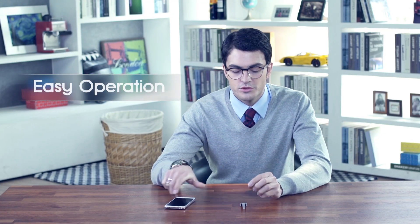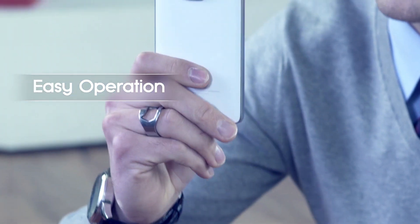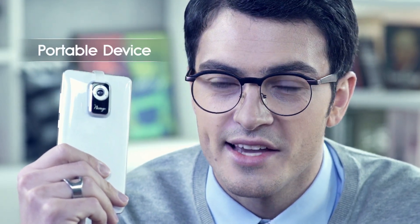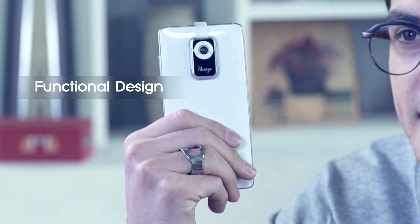It's very easy to use. You can just mount it on the back of your smartphone. There are no cords and no additional batteries. Since it's a small microscope, you can utilize it anywhere and anytime. Now, let's take a look at this small microscope's amazing performance.